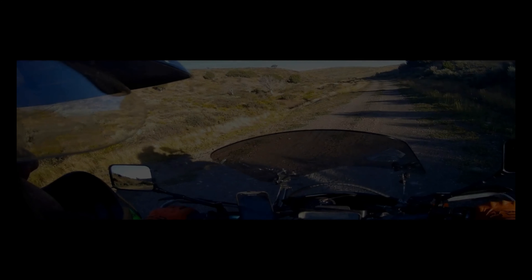Several days were spent in Moab recovering and repairing items on the bike. My foot was swollen but it could fit into the boot. Bill was not ready to move on yet, but I was — I felt I needed to find out if I could complete the TAT or not. So off I went on my own.